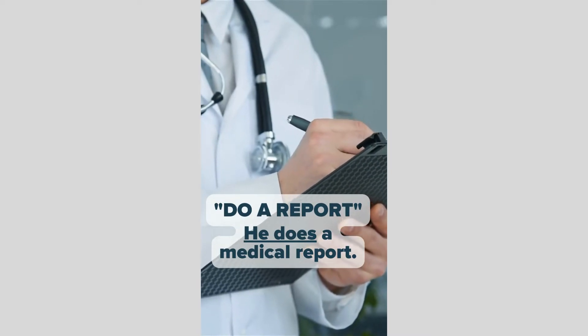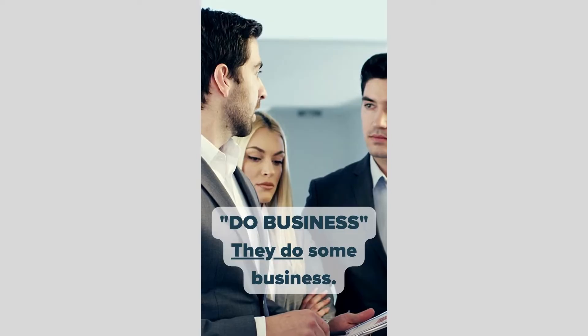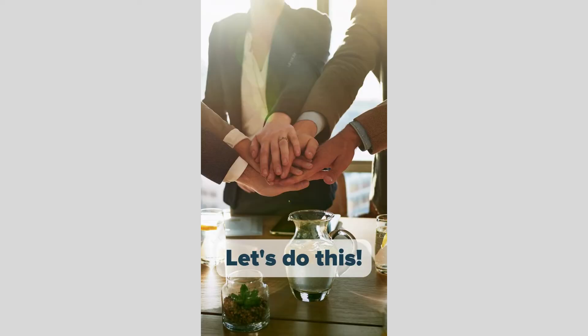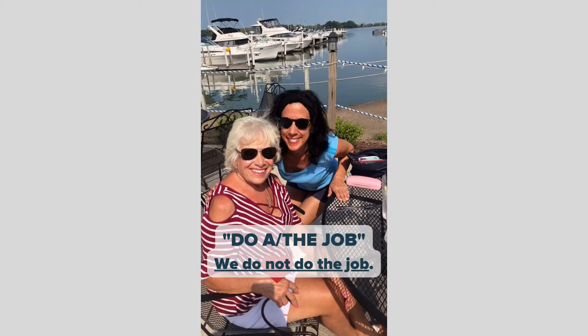Do a report. He does a medical report. Let's do it. Do business. They do some business. Just do it. Let's do this. Do work. I do some work. Do a job. We do not do the job.